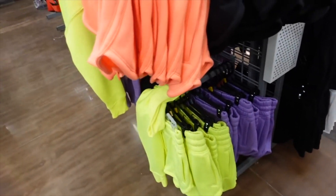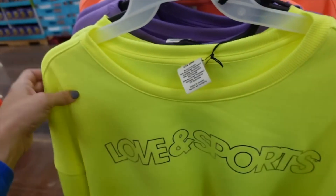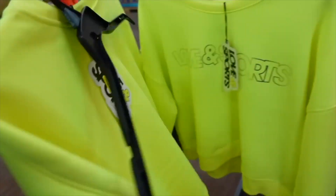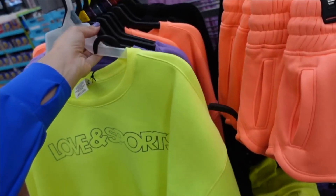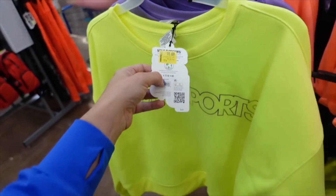The sweatshirts are also on sale. They have a boat neckline, soft fleece, dropped sleeve, ribbed wrist, and a boxy fit in those same colors. On sale for $15, regularly $26.